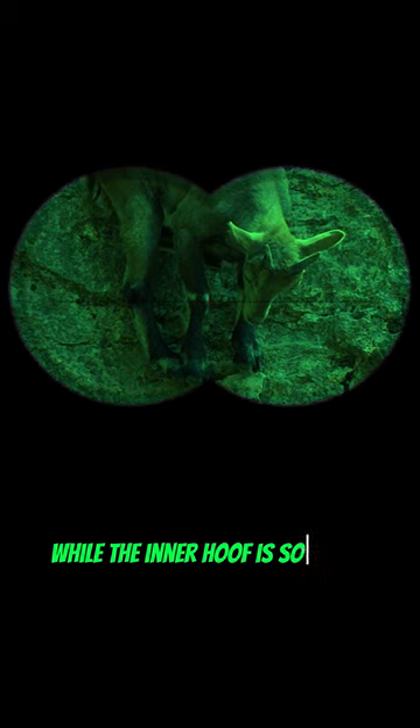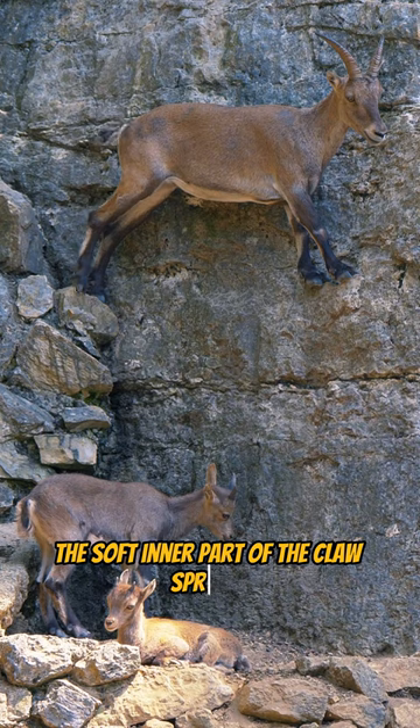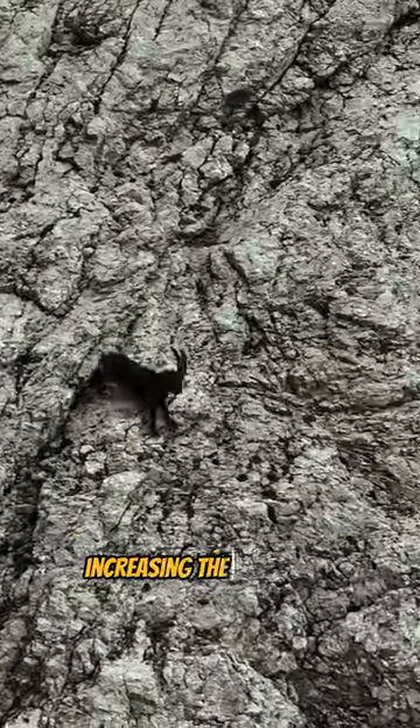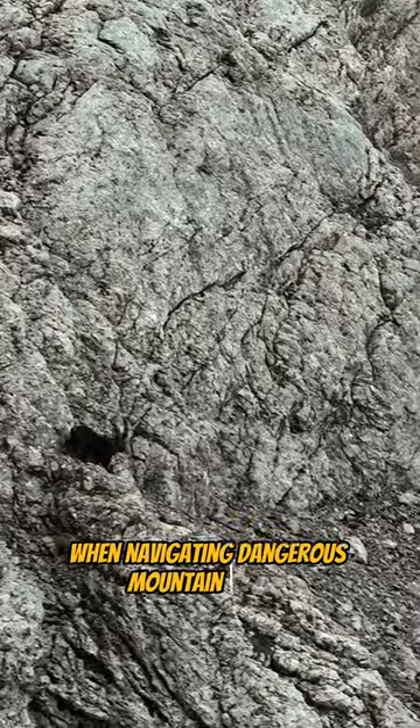The outer hoof is hard and sharp, while the inner hoof is soft and flexible. When they come into contact with the rock, the soft inner part of the claw spreads and adapts to the contours of the surface. This creates a suction-like effect, increasing their stability and preventing them from slipping when navigating dangerous mountain slopes.